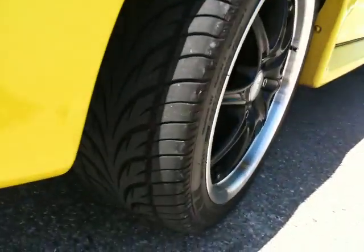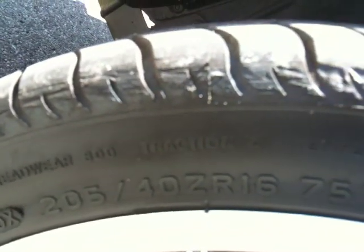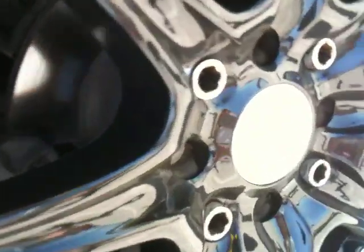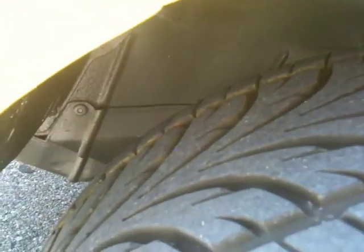Wheels and tires are like new. A lot of people are asking what size tires are on there — 205/40 CR16. ICW racing rims. The rotors are in great shape, the brakes are in great shape. Lots of tread on the tires.